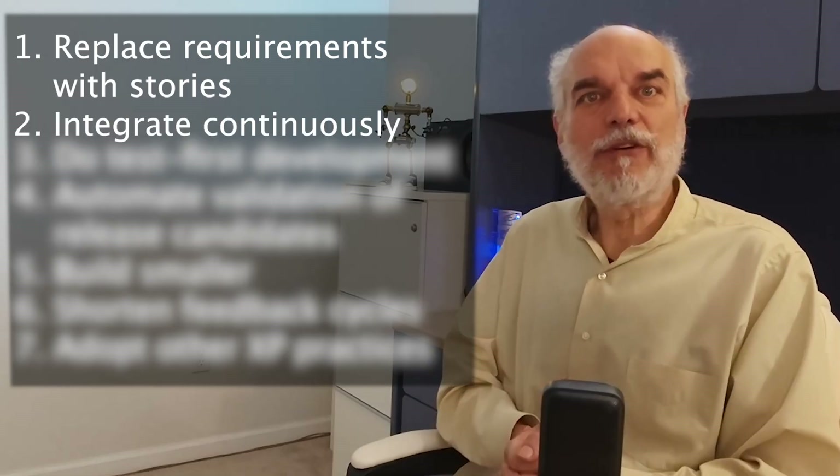Number two: integrate continuously. Building features in iterations isn't really enough unless you validate those features as you build them. Taking a task to 99% completion isn't what agile is all about. We have to fully integrate features into our working system and make it supportable in order for it to be considered done. More than anything else, continuous integration is the best first step towards realizing the benefits of agility by creating an infrastructure for doing development correctly.